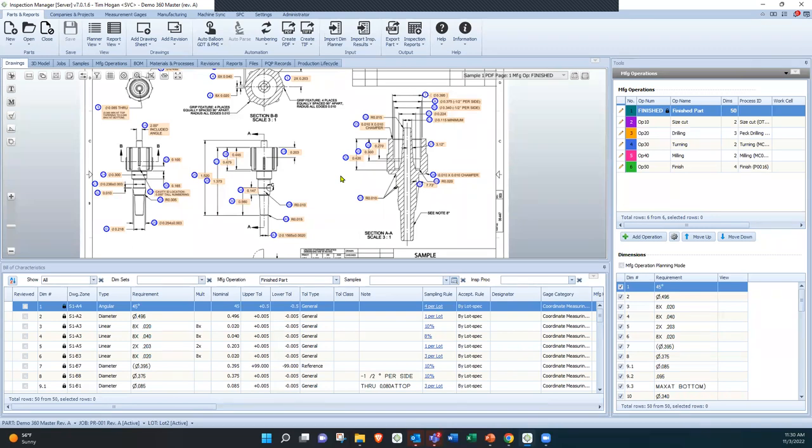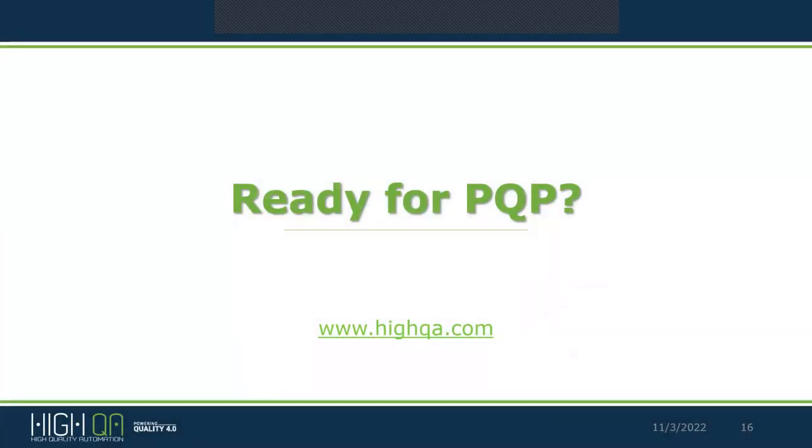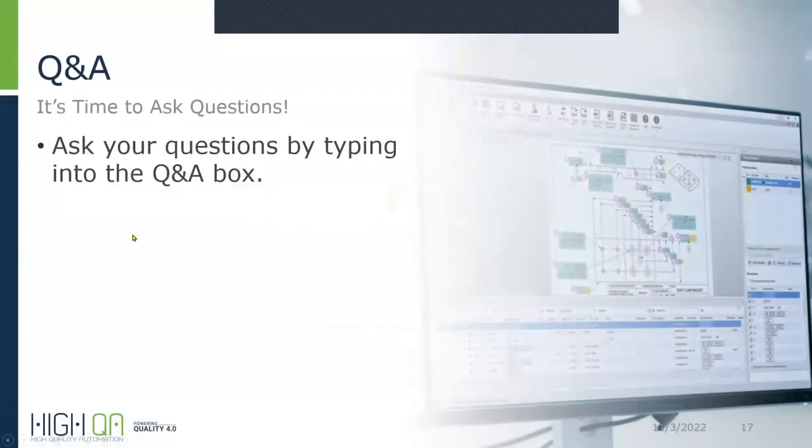There's actually more information to cover, but we're at our time. Are there any questions, Lisa? Yes, we did have a couple come in. The first question asks: is this a standalone system?